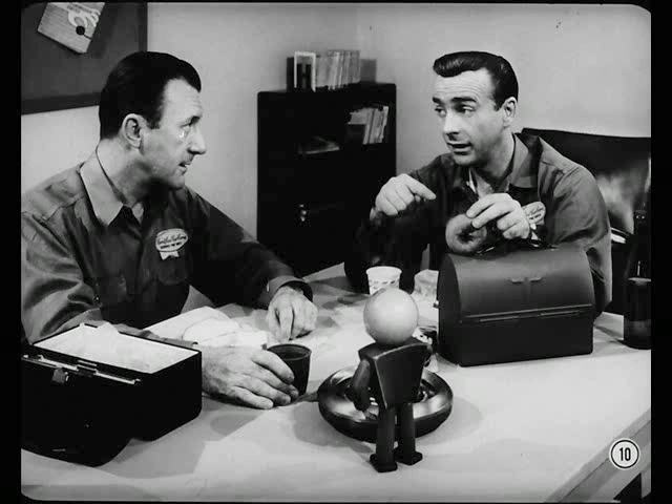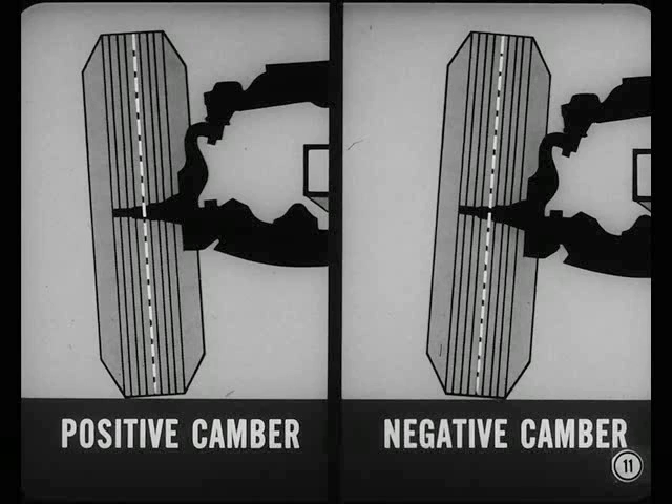Right, Tech. Those specs are your best insurance for customer satisfaction. Now, what do you know about camber, Chuck? Well, I know that it's the amount that the front wheels are tilted in or out as you look at the car from the front. When the top of the wheel leans out, away from the car, it's called positive camber. When it leans in, it's called negative camber.